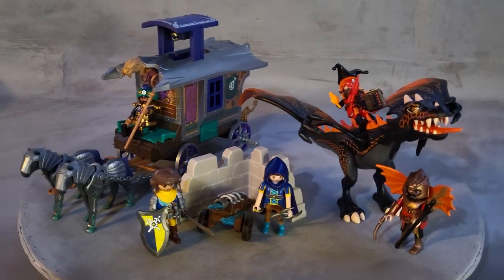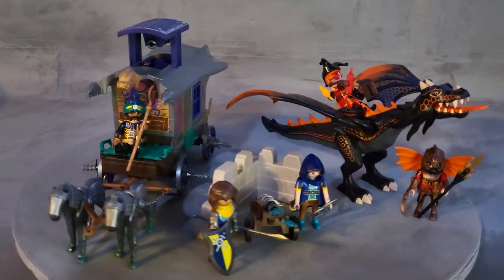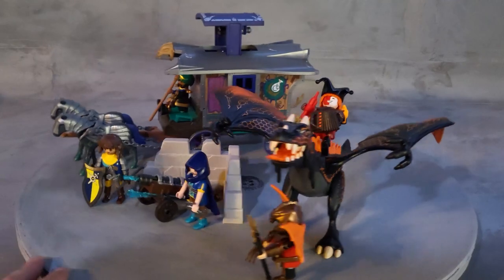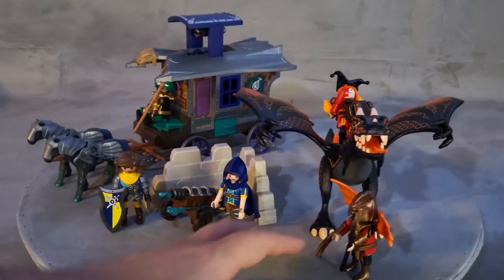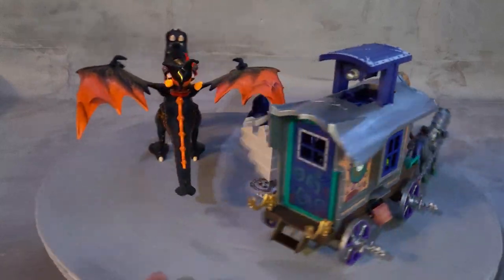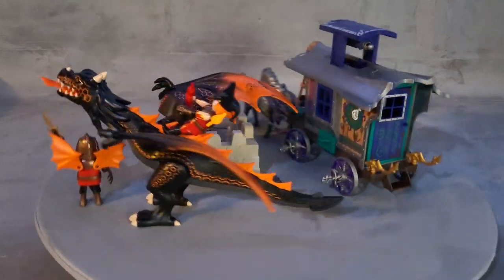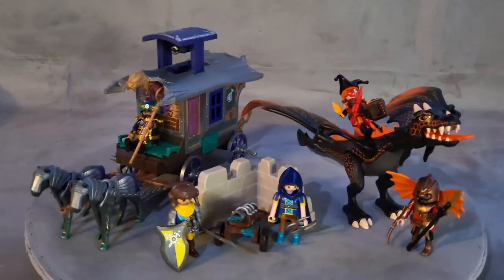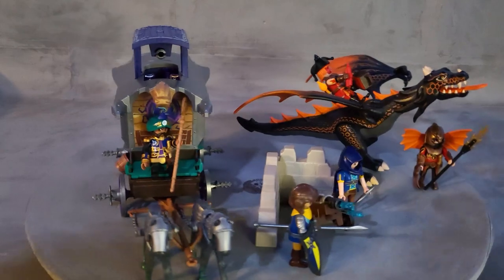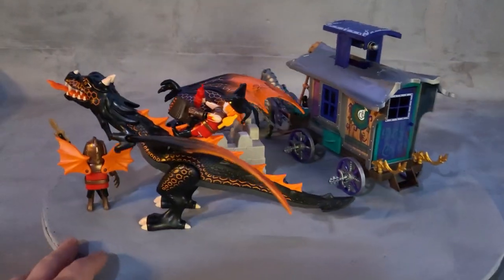Here are all the sets from Playmobil from 2022 that just came out — we have the wagon, the dragon, the characters. Soon I should have all of the Violet Veil, all of the Novelmore, all of the Burnham Raiders, all together with all the characters and soldiers and warriors on the same table in a cool setup, so you can see how they look fighting in a battle.